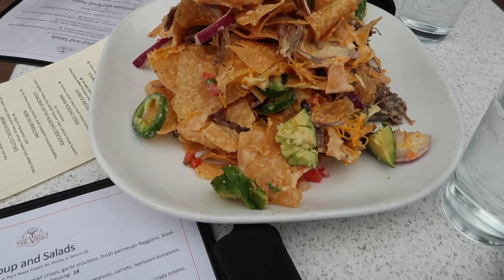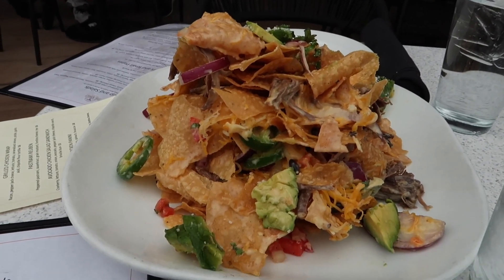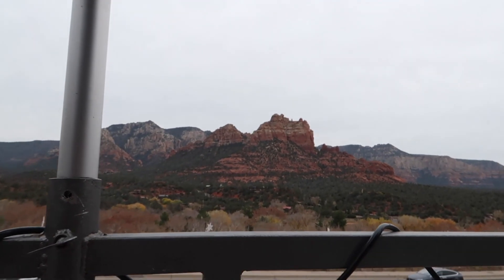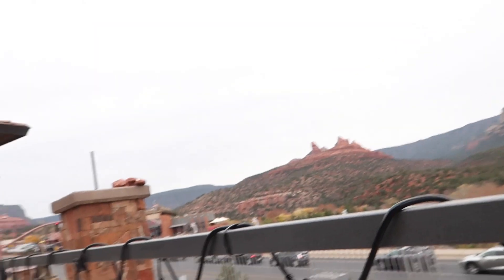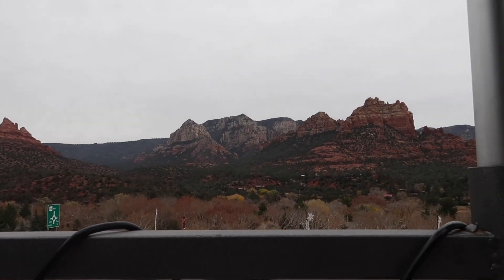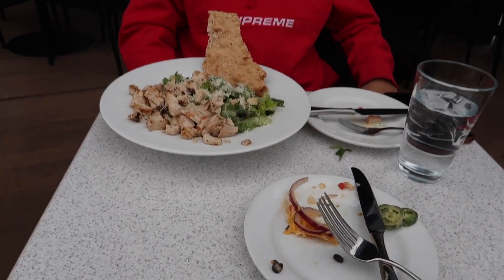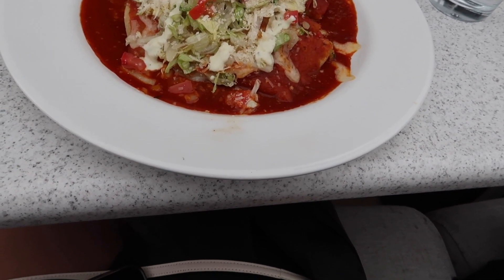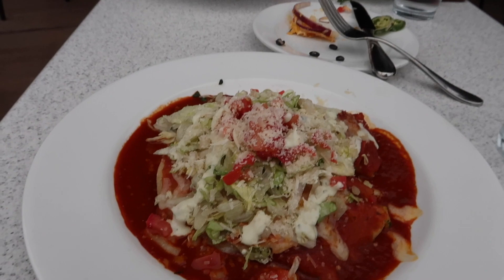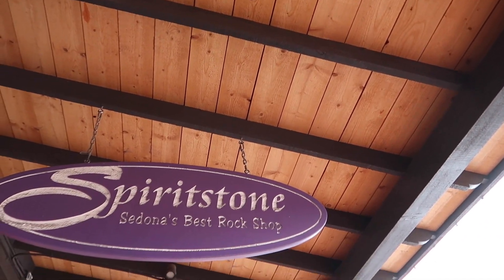Jose went to the restaurant and we ordered trash can nachos — I don't even know what comes on them but our driver recommended them, and they're really huge. I'm still gonna order a plate too. Look at our view — it's called The Vault and the Pink Jeep Tours are right across the street. I'm just taking all of this in. The heater is keeping us warm. Our food is here — a Caesar chicken salad, the nachos, and I got shrimp enchiladas in red sauce. It looks so bomb with this view.